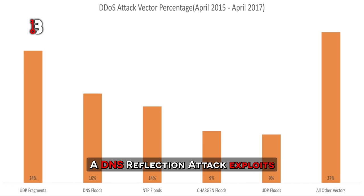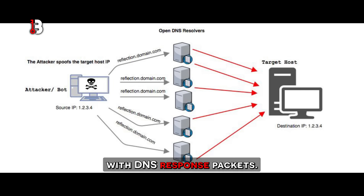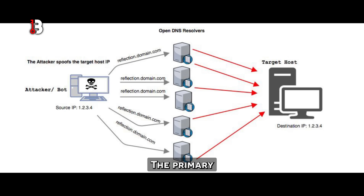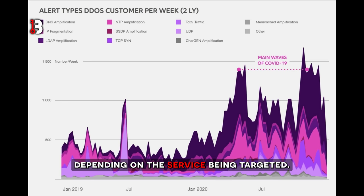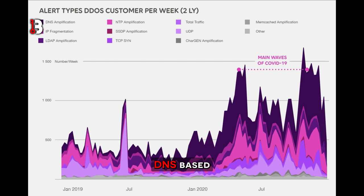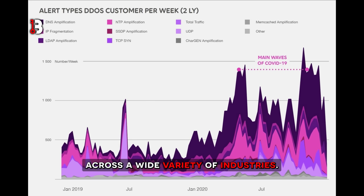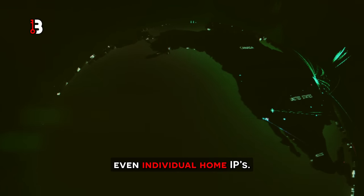DNS reflection attack. A DNS reflection attack exploits a vulnerability in the Domain Name System by using open DNS resolvers to flood a targeted server with DNS response packets. With reflection attacks, the primary concern is the volume of attack traffic. If the bandwidth capacity at the targeted site is insufficient to handle the traffic, then a third-party mitigation provider or ISP-level filtering may be needed. If bandwidth is not a concern, filtering at the edge of your network should provide a viable mitigation solution. Network administrators can also implement DNS server configuration changes or use DNS filtering services. DNS-based DDoS attacks are a potential concern for organizations across a wide variety of industries, and the accessibility of DNS reflection means that anything can be targeted, even individual home IPs.